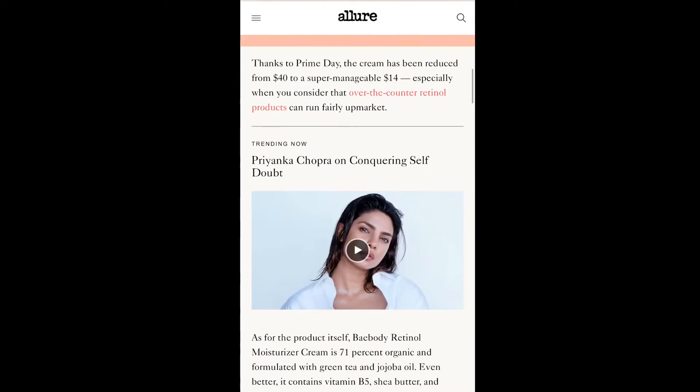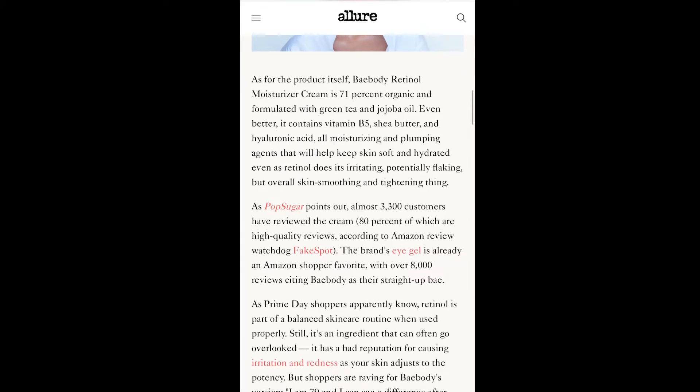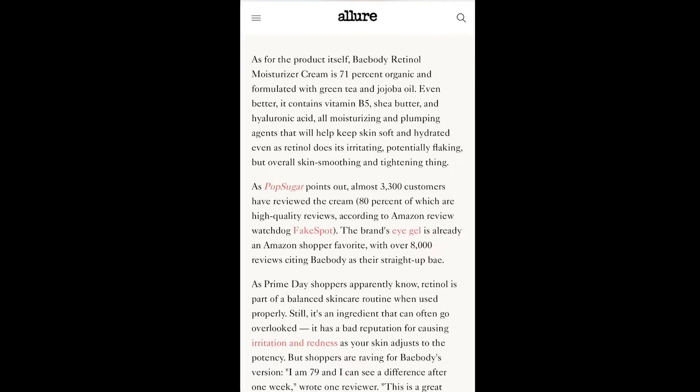Thanks to Prime Day, the cream has been reduced from $40 to a very manageable $14 — especially when you consider that over-the-counter retinol products can run fairly upmarket. As for the product itself, Bay Body retinol moisturizer cream is 71% organic.